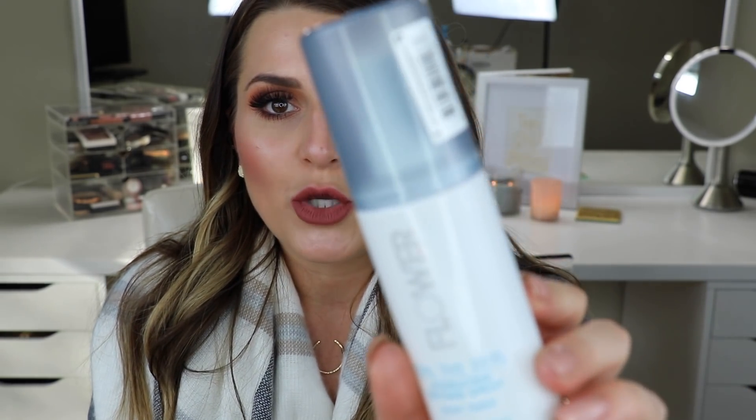Last but not least is the Flower Beauty Seal the Deal Hydrating Setting Spray with a dewy finish. I was pleasantly surprised — I picked it up during a drugstore haul and have not been able to put it down. It locks in makeup, hydrates, protects from pollution particles, and is moisture-boosting. You can get it at Walmart. I love that it's hydrating — you know I love dewy and hydrating products — so this was a must. Highly recommend it if you're thinking about getting a setting spray.